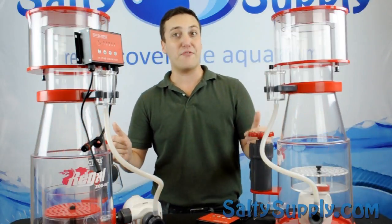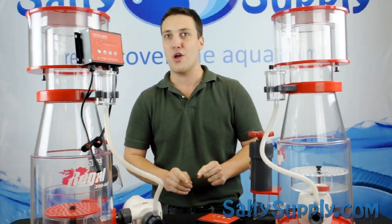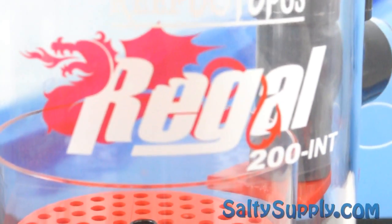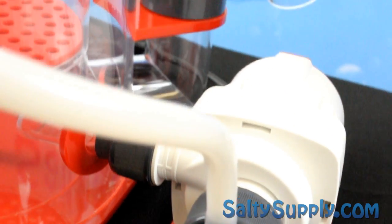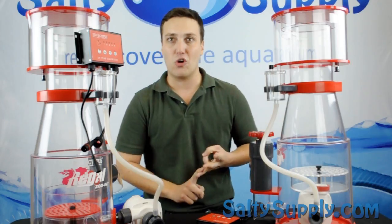These new and innovative protein skimmers from Reef Octopus provide you with powerful filtration for aquariums up to 700 gallons. The Regal Skimmers are constructed with high quality cast acrylic that disassembles completely for cleaning, and are available in space saving, external, and standard internal models.